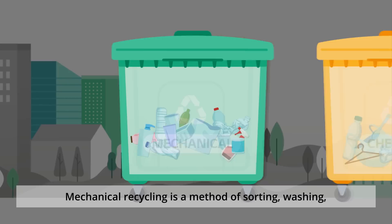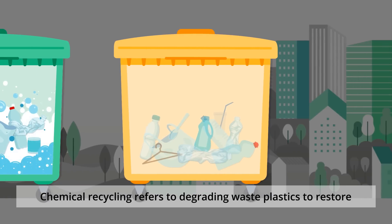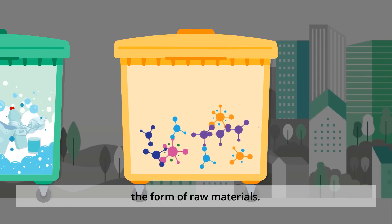Mechanical recycling is a method of sorting, washing, and grinding waste plastics before reuse. Chemical recycling refers to degrading waste plastics to restore the form of raw materials.